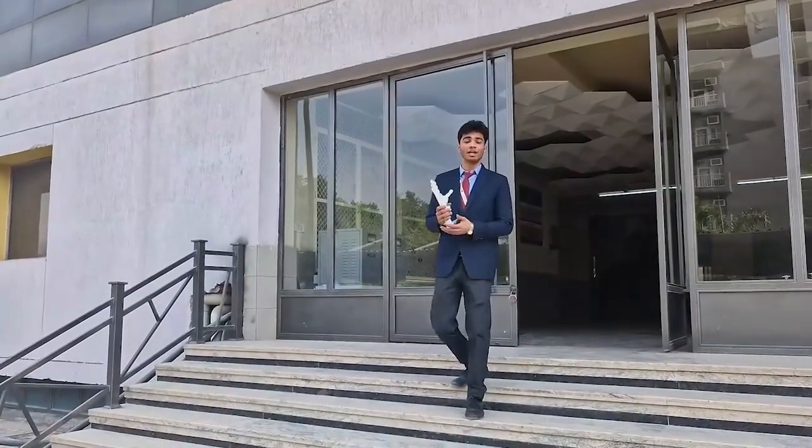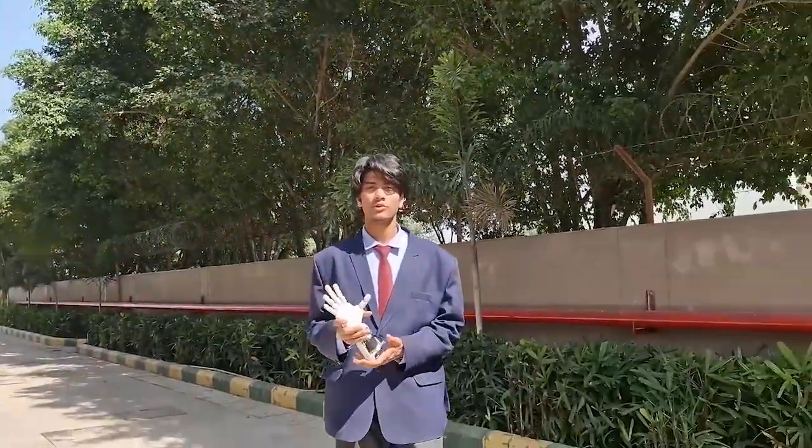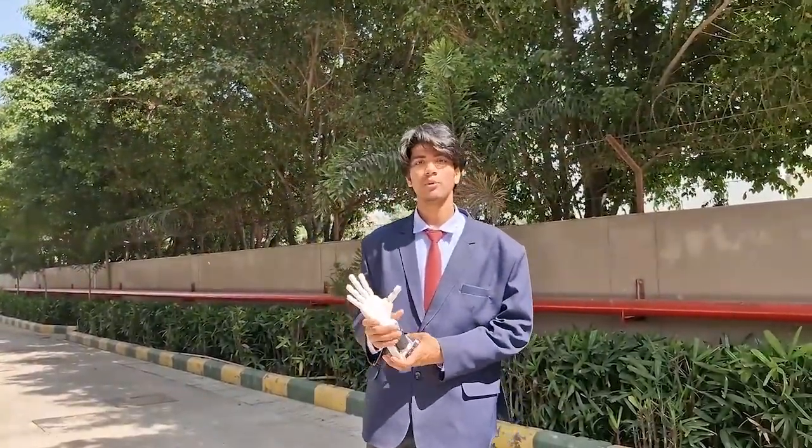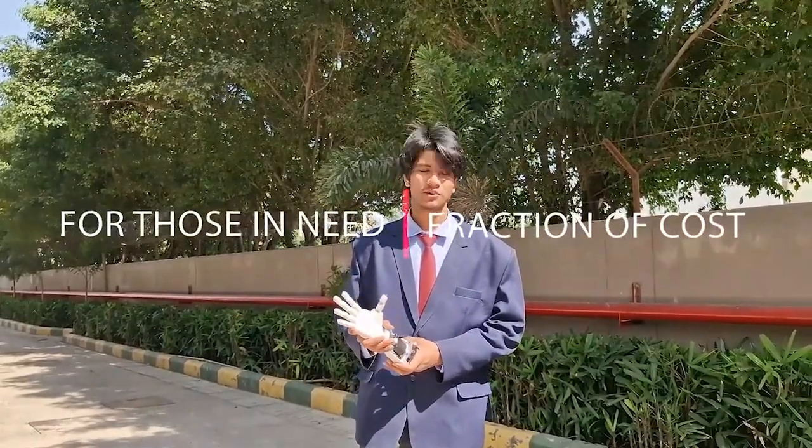That's where we come in. Meet Pro Zen version 1.0 — a reliable, efficient, life-restoring innovation. Pro Zen 1.0 is the first step towards bio-amplified muscle control prosthetic hands, which bring back mobility to people who need it most, at a fraction of the cost.